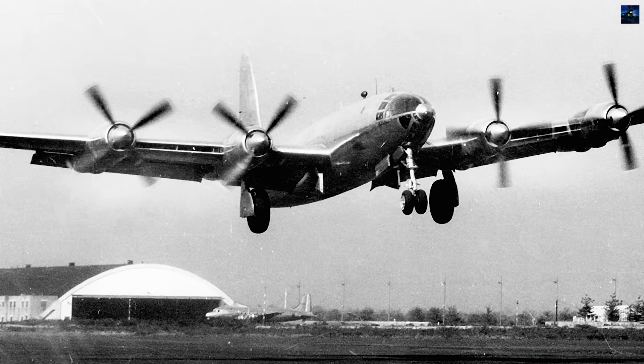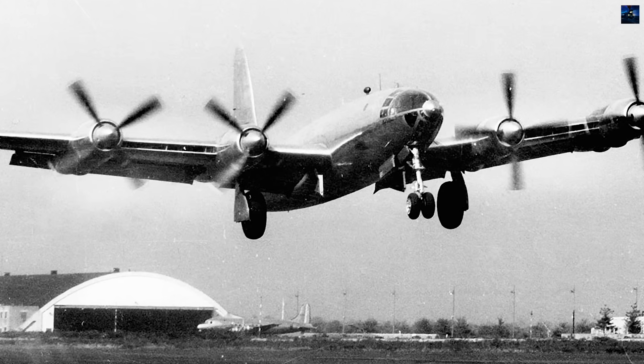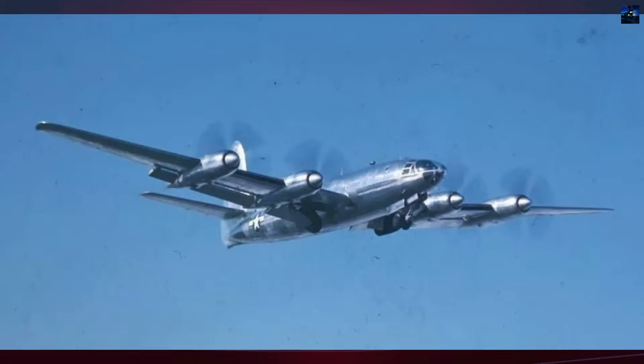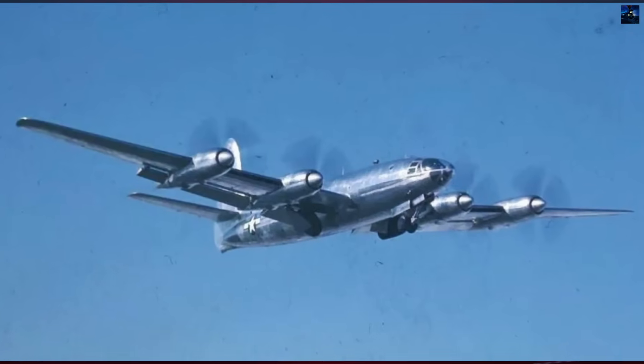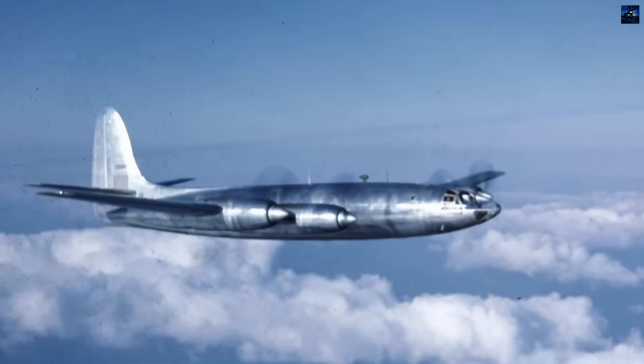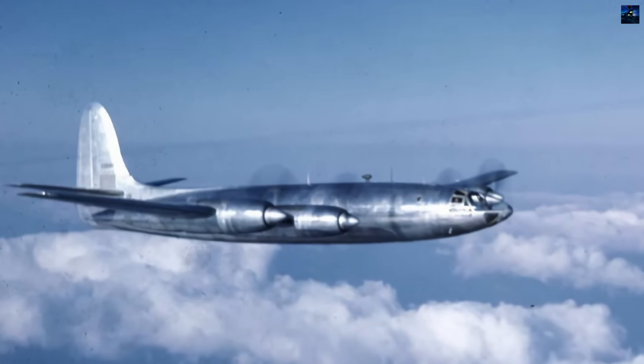The XF-12's maiden flight on February 4, 1946 revealed performance exceeding all requirements. Test flights achieved 470 mph at 45,000 feet with 4,500-mile range. The aircraft could climb to 25,000 feet on three engines, showcasing remarkable power reserves.